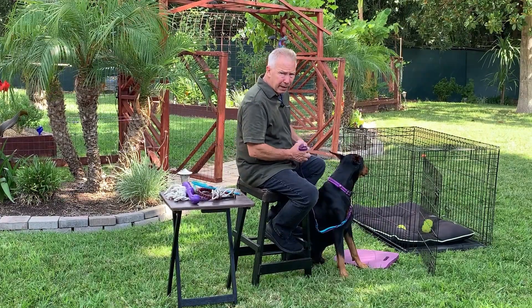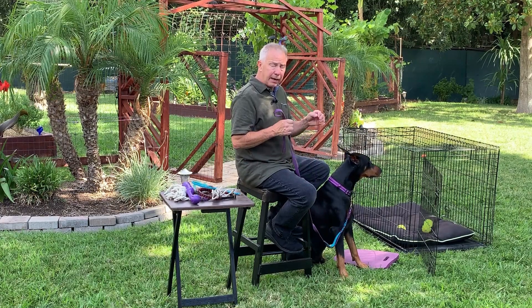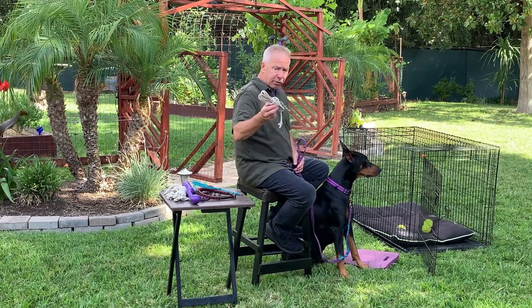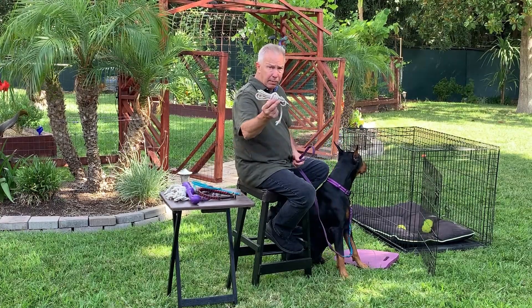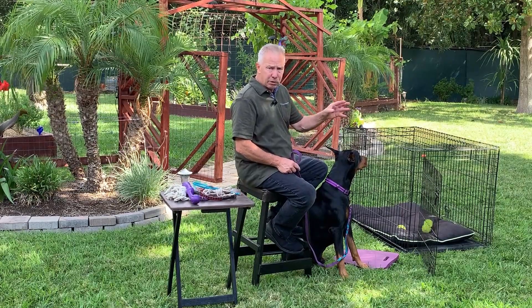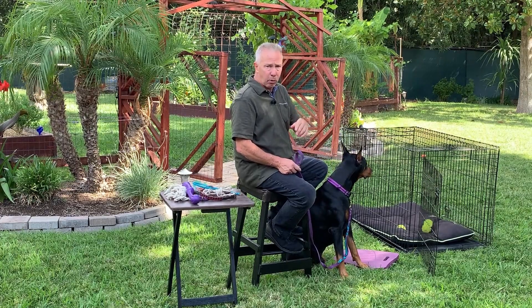The next step in potty training is putting the puppy on leash so you can take him or her out frequently — way more than you think is reasonable. Usually when my dogs are very immature and new to me, instead of using a nice leather leash like this, I'm going to use a piece of rope. This will keep the puppy from getting too distracted in the yard — otherwise it's just playing around and playing keep away with you.